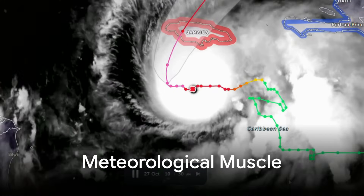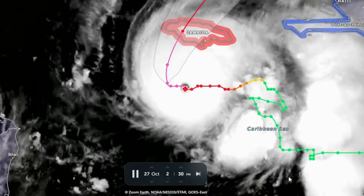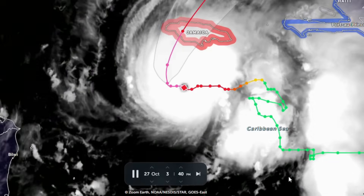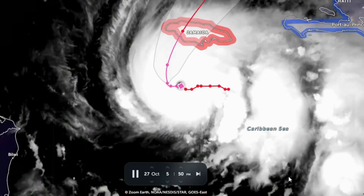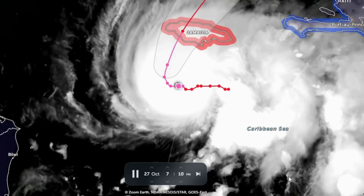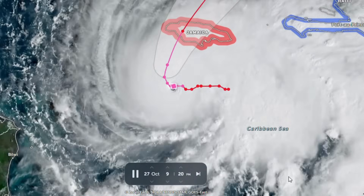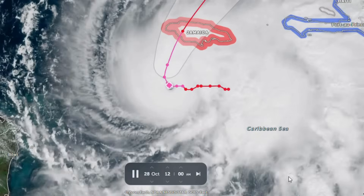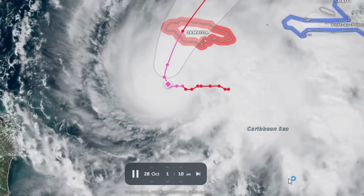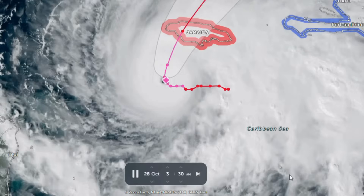Melissa is no ordinary hurricane. Satellite and reconnaissance observations show a textbook major hurricane with a sharply defined eye roughly 10 nautical miles (about 18 kilometres) across and an extensive cold cloud shield. Analyses place the central pressure near 910 millibars and sustained winds in the range of 165 miles per hour, roughly 265 kilometres per hour — making Melissa one of the rare Category 5 systems of the season, a phenomenon not seen in two decades.